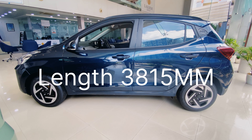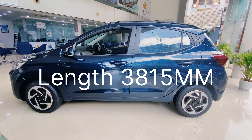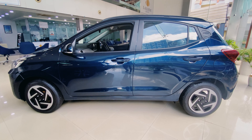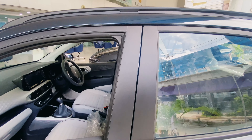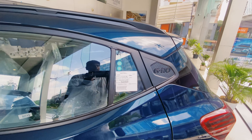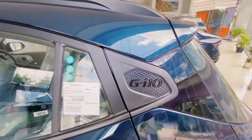This vehicle is about 3815mm — around 3.8 meters in length. We have a body-colored door handle. The C-pillar and T-neck design give it a stylish look.